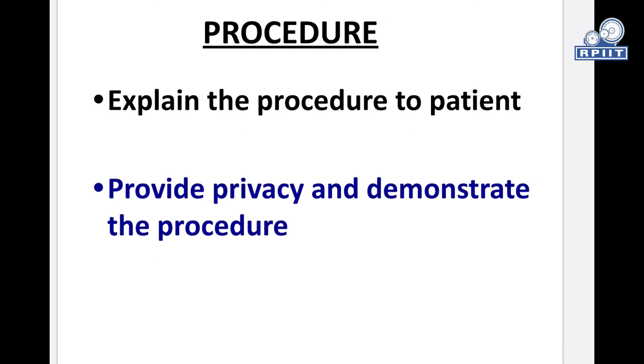Procedure: First of all, explain the procedure to the patient, provide privacy, and demonstrate the procedure.